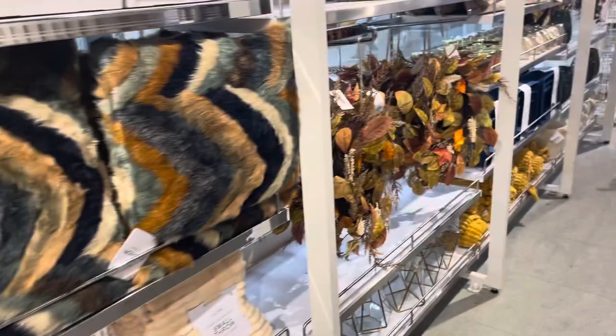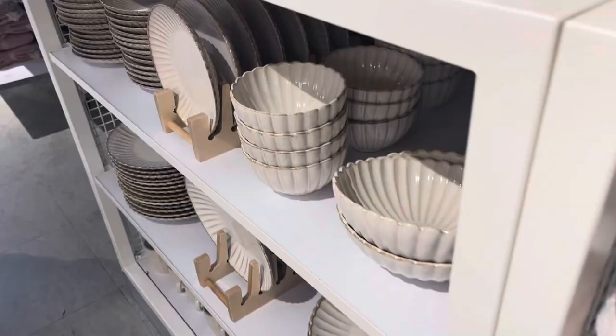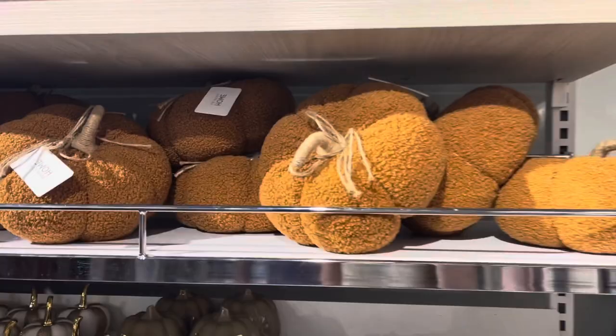We've come to the homeware section — there are wreaths, throws, and pillows. How cute are these little trinket dishes? This is very me — very neutral homeware. If I had my own house I would probably buy them.